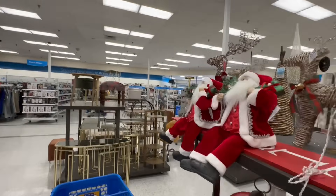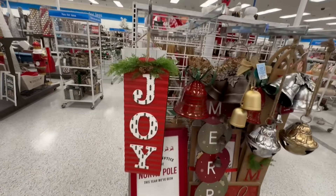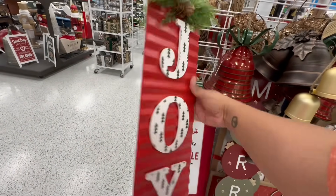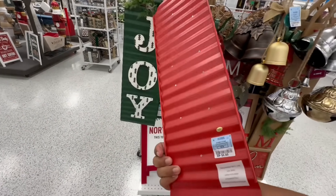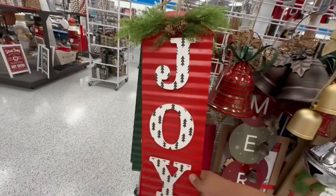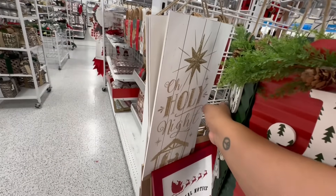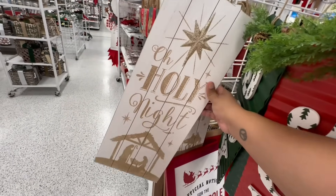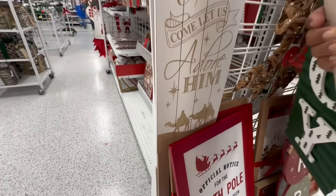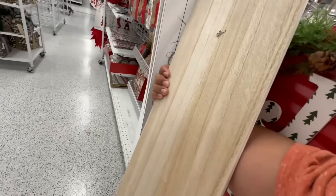I think I remember these — the joy signs. These are really nice and they're galvanized. I found them when I was in Orange County. They're 6.99. Look at that, that one says Joy as well, and this one says 'Oh Holy Night' — beautiful. There's another one that says 'Come Let Us Adore Him' with the three kings, and these are 7.99. That's not bad, and it's actual wood.